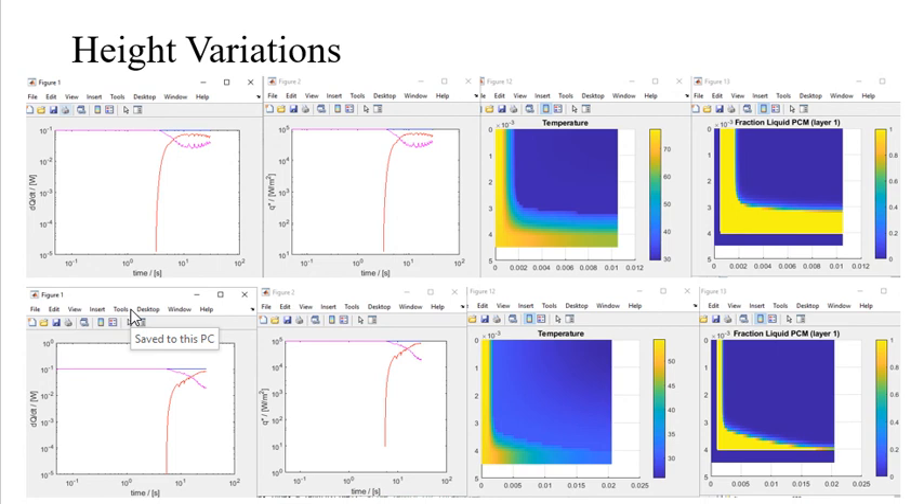I had been running simulations with variable heights of the thermal energy storage, monitoring the different power, heat flux, and temperature gradient results. The first row of results is for a thermal energy volume height of 0.01 inches.